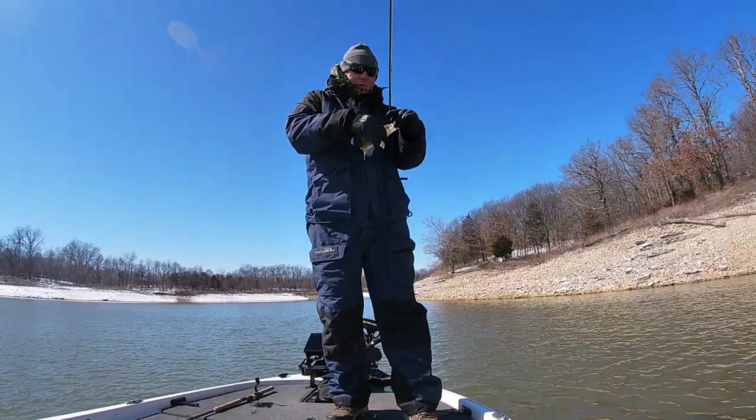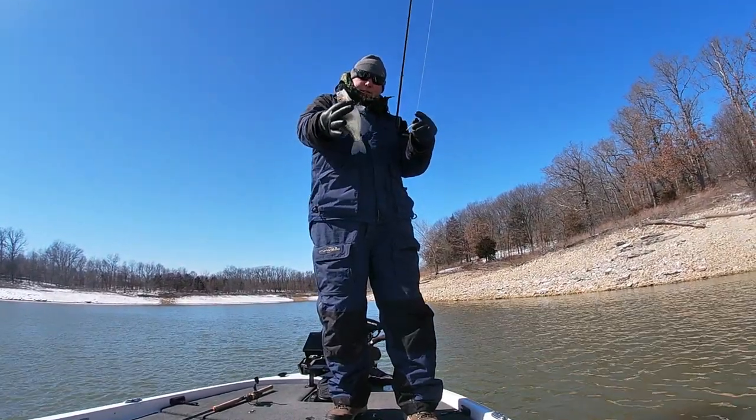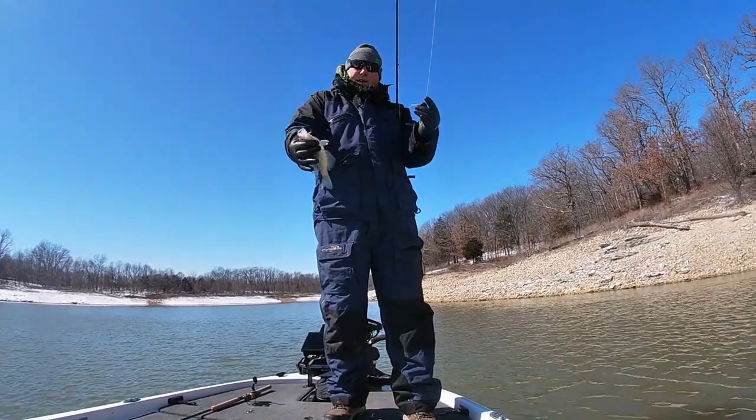Well, there's another crappie off this brush pile that we just found. We're going to get into these a little, but they're down there.